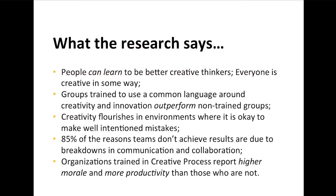The research tells us that people can learn to be better creative thinkers — everyone's creative in some way, they may just express it differently. Groups trained in a common language on creativity and innovation outperform non-trained groups. Creativity flourishes in environments where it's okay to make well-intentioned mistakes. Eighty-five percent of the reasons teams don't achieve results are due to breakdown in communication and collaboration. Organizations trained in creative process report higher morale and more productivity.